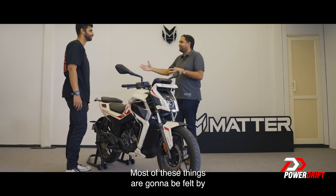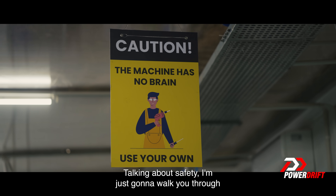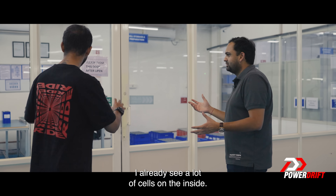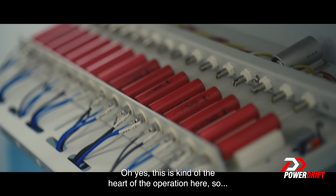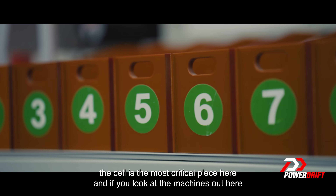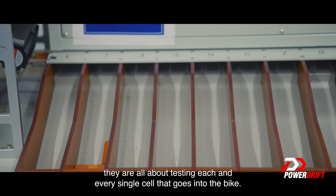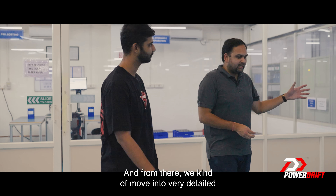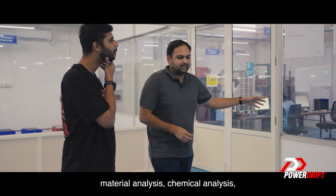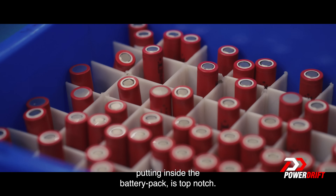Most of these things are going to be felt by the consumers during the life of the vehicle. Talking about safety, I'm going to walk you through quickly what we do here in terms of battery safety. I see a lot of cells on the inside — this is kind of the heart of the operation here. The cell is the most critical piece, and if you look at the machines out here, they are all about testing each and every single cell that goes into the bike. From there we move into very detailed material analysis.